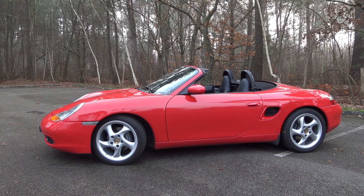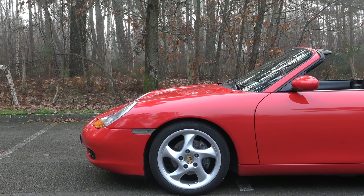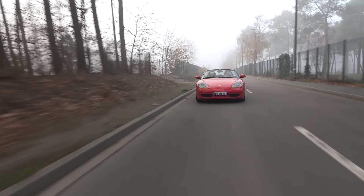For the overall presentation, we'll talk about this model's stunning Indian Red paint, the optional 18-inch 993 Turbo wheels, and of course the famous slightly flattened front end which also served the Porsche 911-996.